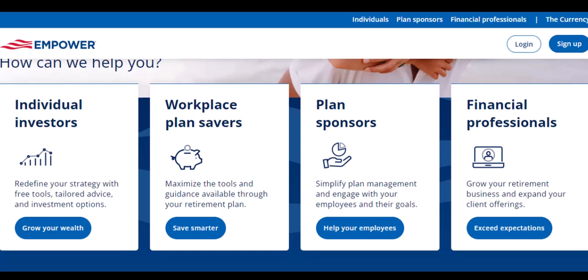Empower isn't a bank itself. It partners with a bank — currently NBXE Bank — to provide these cash advances. This means your money is FDIC insured, which is a fancy way of saying it's protected by the government in case something goes wrong.